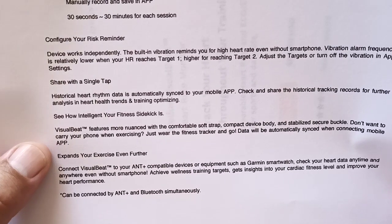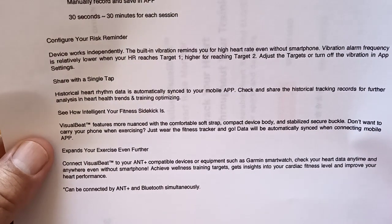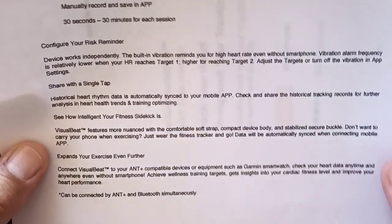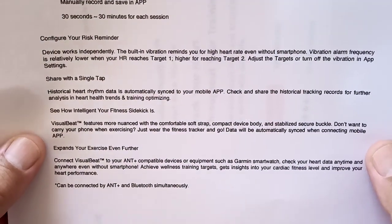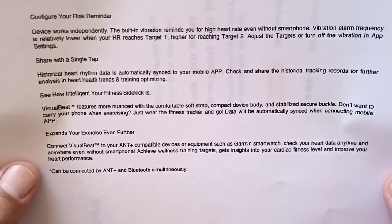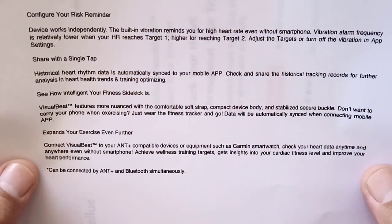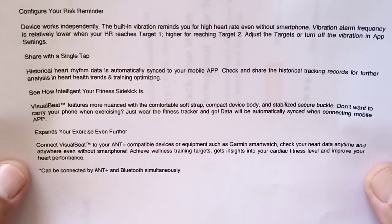Visual Beat measures more nuance with the comfort of a soft strap, compact design body, and a stabilized secure buckle. It's really meant for something you can wear for an extended period of time, whether overnight in bed or while you're out exercising.